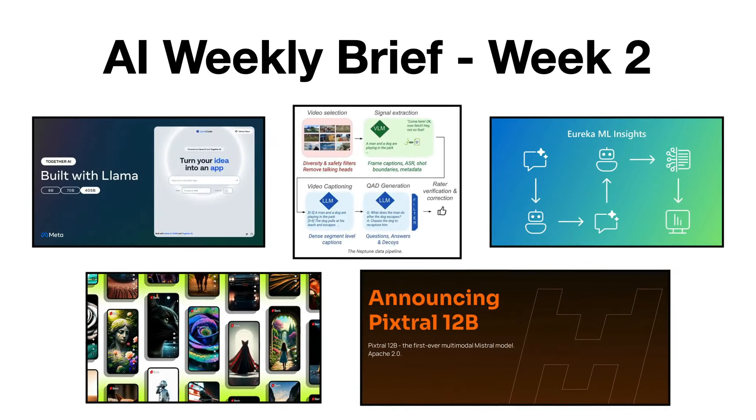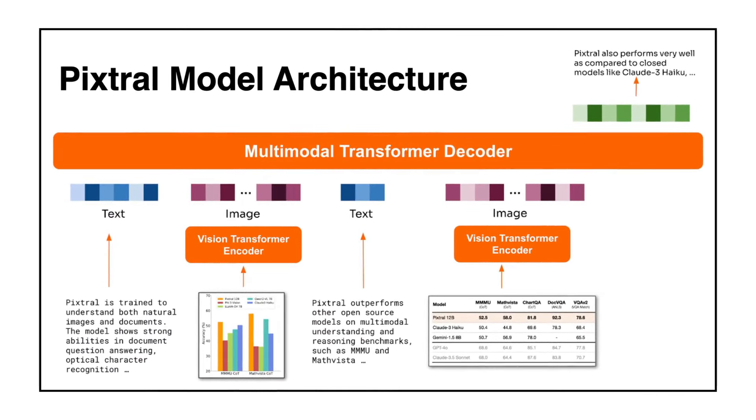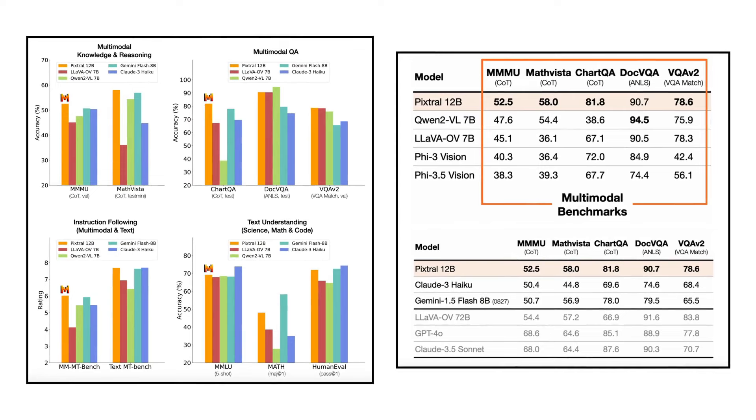Lastly, Mistral AI has introduced PixTral 12B, a multi-modal model with 12 billion parameters and a new 400 million parameter vision encoder. This model is designed to process images and text simultaneously, accommodating variable image sizes in a context window of 128,000 tokens. PixTral excels in multi-modal tasks such as document question answering and chart comprehension, while maintaining strong performance on traditional text benchmarks, and is trained to facilitate efficient processing of complex diagrams and documents.